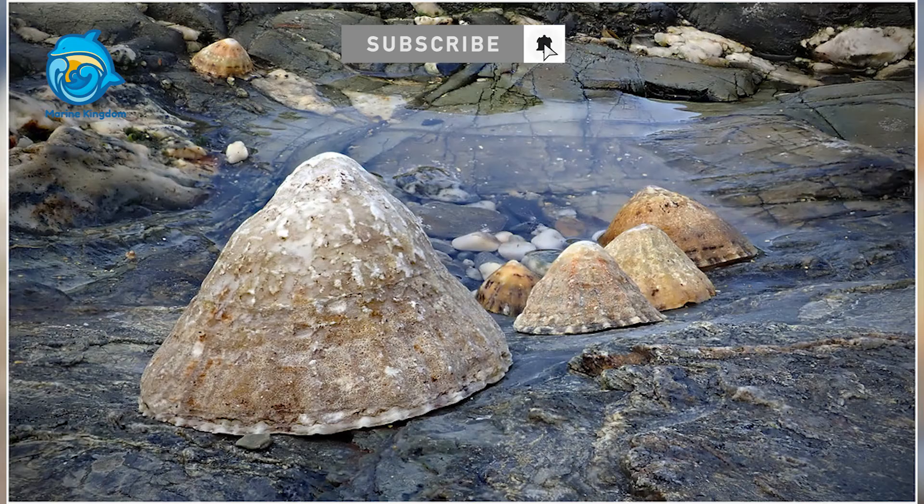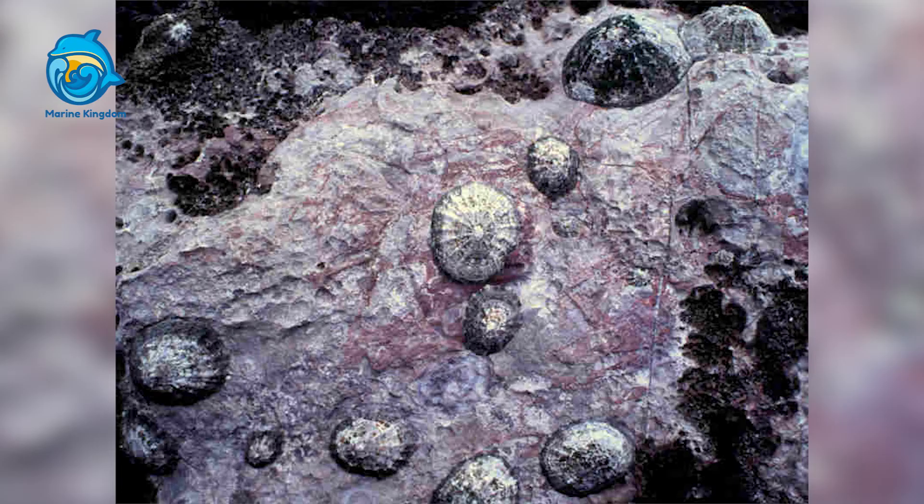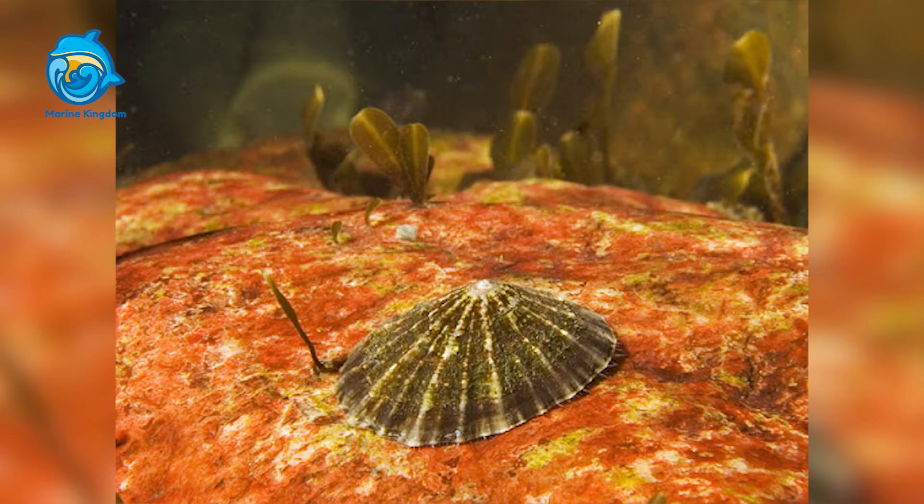Welcome back to my channel. The common limpet is an herbivorous marine snail that lives along the rocky shores of Western Europe. As they live in the intertidal zone, the area along the shore between the high tide and low tide sea levels, these limpets are extremely well adapted to an amphibious life.